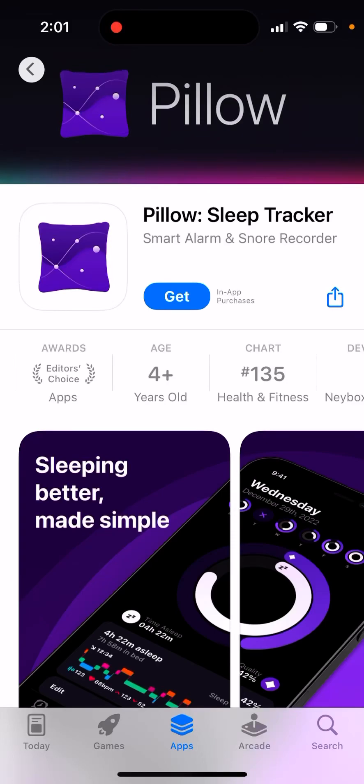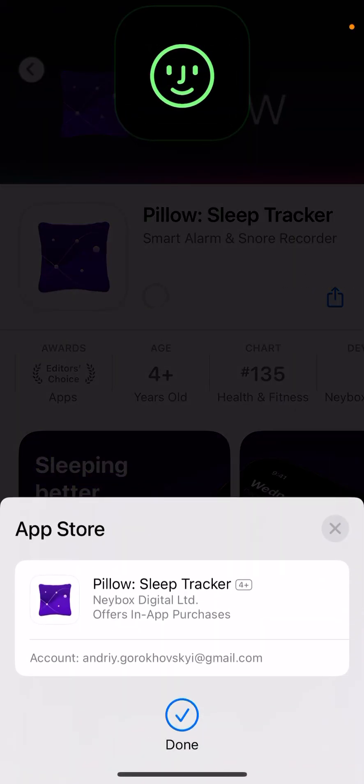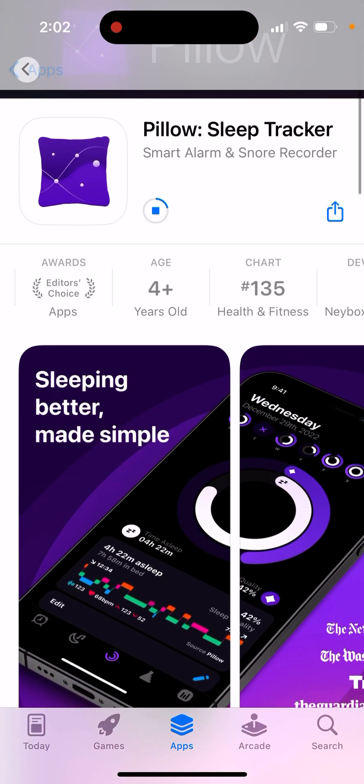Here's an interesting app called Pillow Sleep Tracker — let's install it and see how it works. It's one of the alternative sleep tracker apps and it's fast growing. There's another app called Shoteye or something like that, so try that one too.